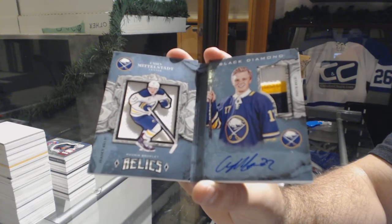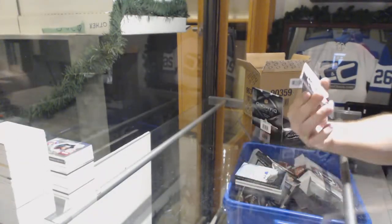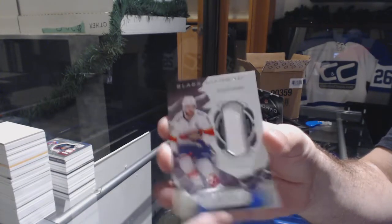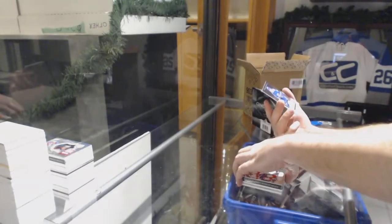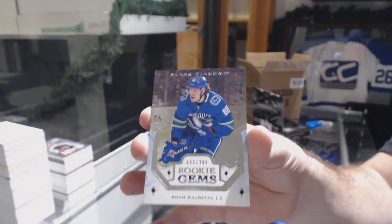For the Buffalo Sabres, dual jersey patch auto rookie — Casey Mittelstadt. Florida Panthers — Aaron Ekblad jersey to 149. And we've got for the Vancouver Canucks — Adam Gaudette rookie gems.